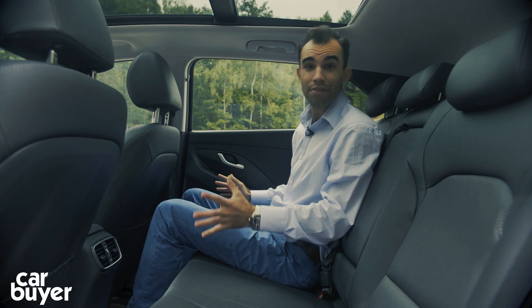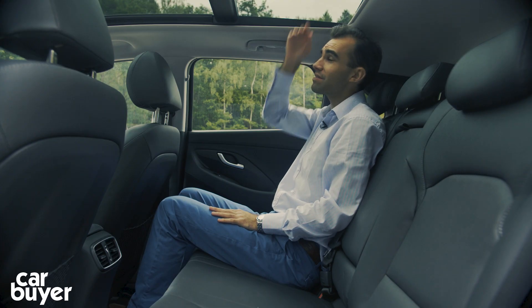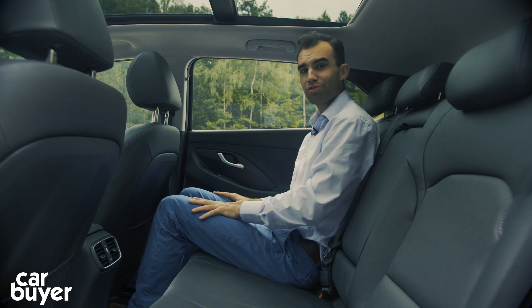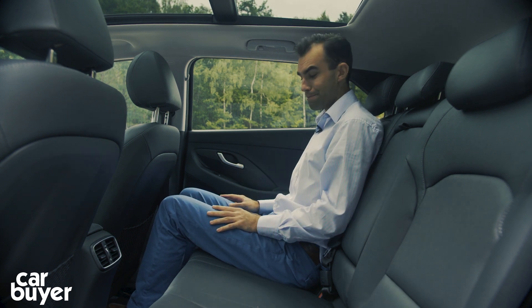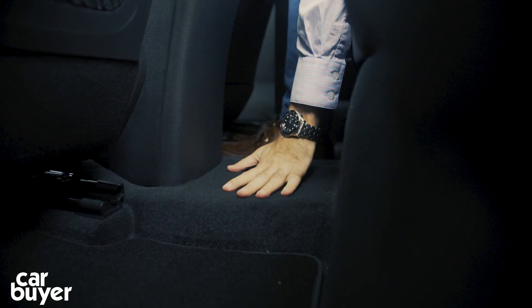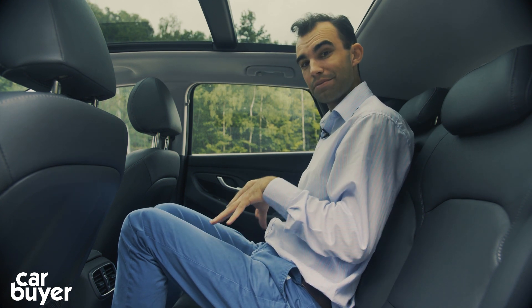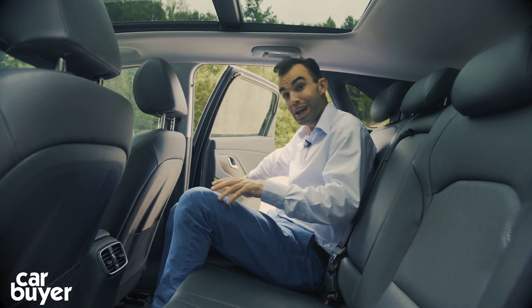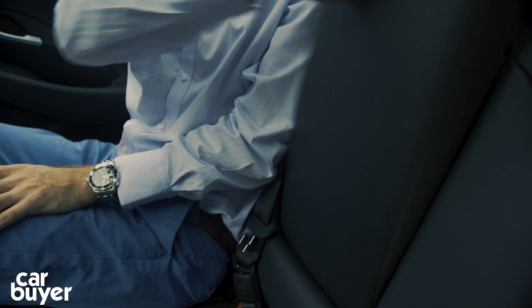Here in the back, things are pretty average. I'm just over 5'10" and I've got a decent amount of knee room, and headroom is just about okay even with this panoramic sunroof, but if you are over 6'0" you're really going to struggle for space. You also sit very bolt upright. The seats are comfortable, but there is space for three people back here, thanks to an almost flat floor. The doors open nice and wide, which is great when loading child seats, and the ISOFIX points are really easily reachable. There's an armrest with cup holders and a little ski hatch, which is a nice touch.